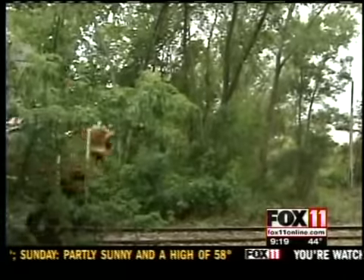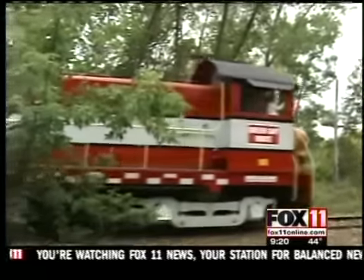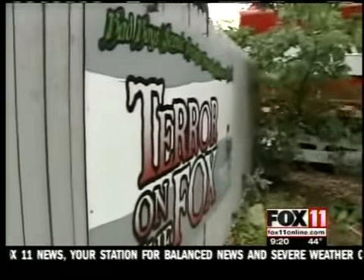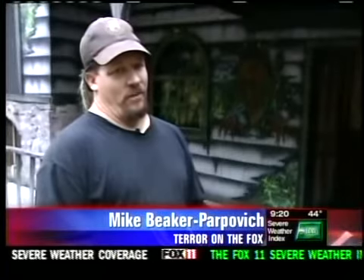When October rolls around, the scares roll in. For the crew at Terror on the Fox, there's no better season. It's what we build all year for. Our crew is out here building basically as soon as the snow starts to melt and our doors get unfrozen.